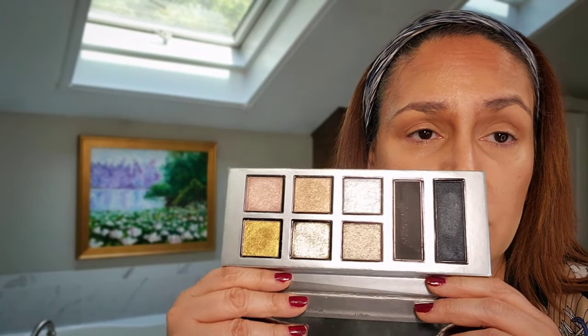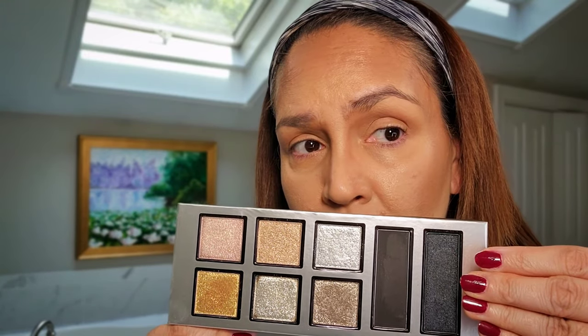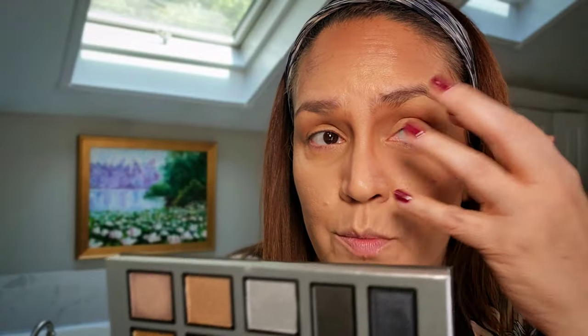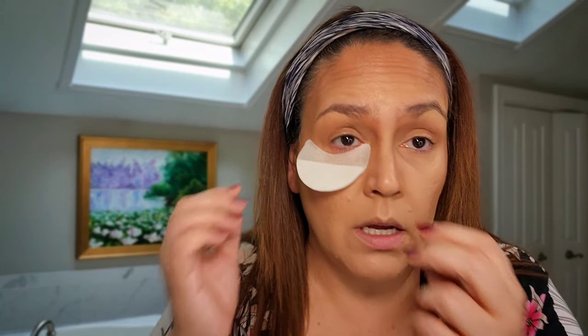We're going to use this Scott Barnes Mesmerize eyeshadow palette. This came out and nobody talked about it — I've used it twice. It has a matte black, a shiny shimmery black, and then these shades you can use alone or as toppers. I'm going to go for a really dramatic look. I'm going to put these protector things under my eyes — I bought them years ago and barely ever use them — so I don't get fallout. I saw where someone left the bottom piece off so it doesn't stick to the face and just had the top part on. Let's try that.